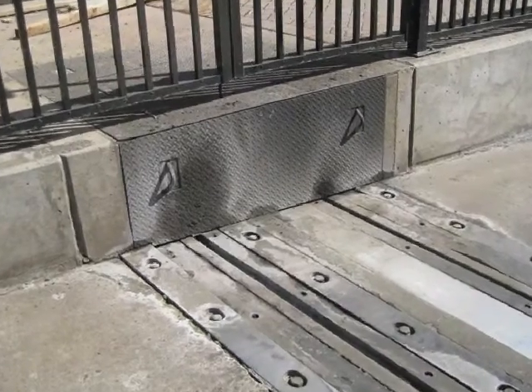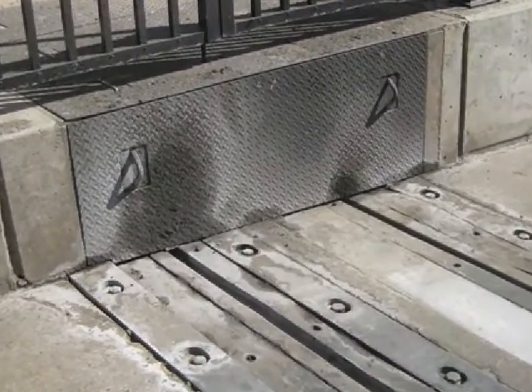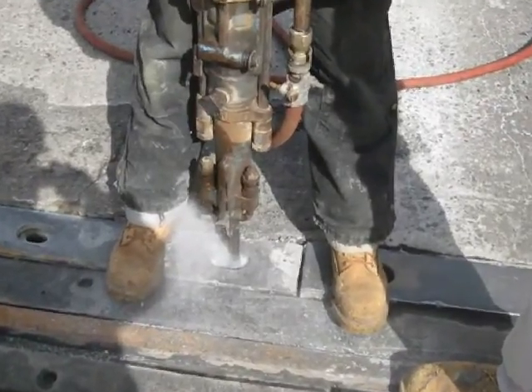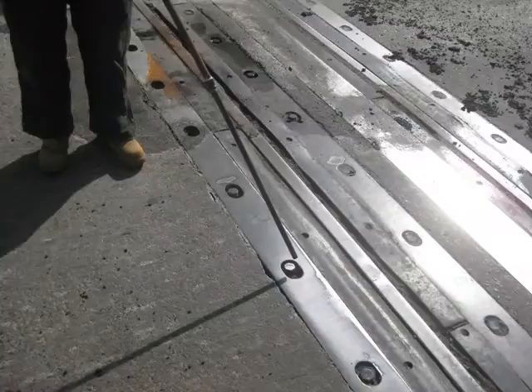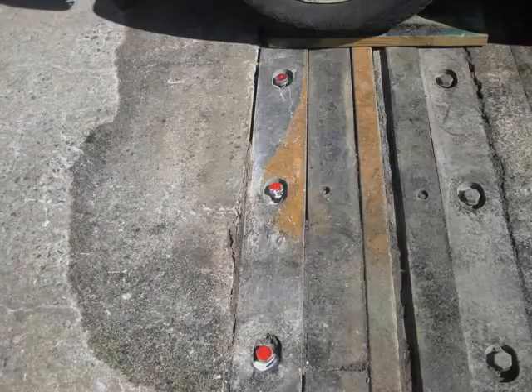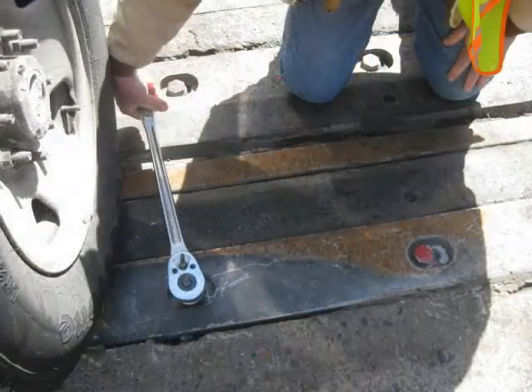Plates were installed to move traffic over the tracks smoothly, but the traffic has loosened the plates' anchors. Redrilling and re-anchoring was done with Kelly Grout and Kelly Slipped removable anchors. Compressed air is used to clean debris from the anchor holes. The anchors were torqued down after adhesive cure, which fixed the problem.